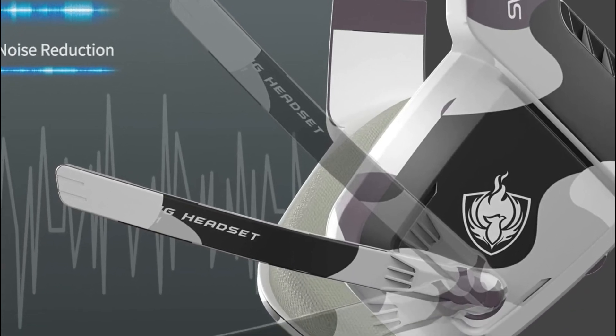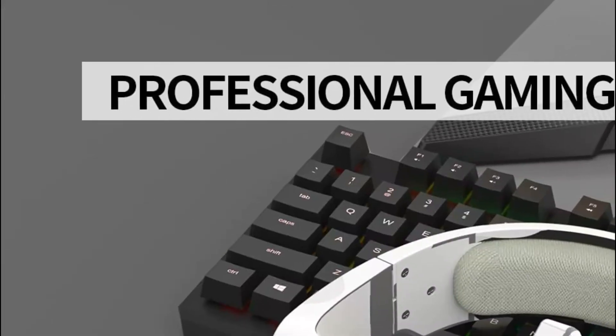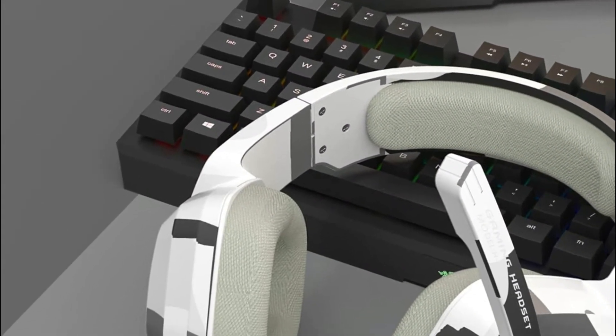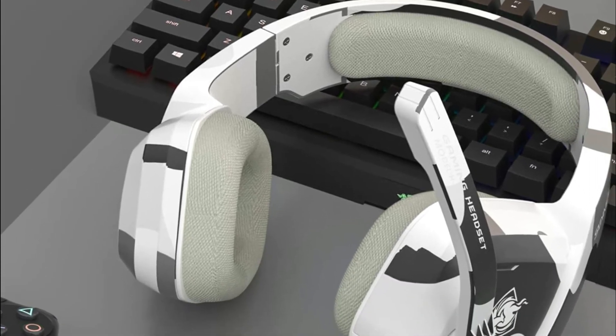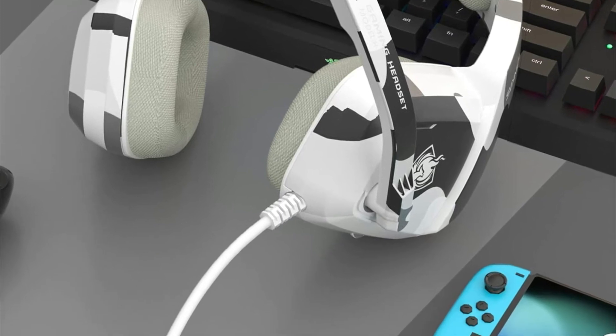The volume controls are located on the rear of the Xbox One headset. The headset is made of the highest tensile strength, as well as a braided anti-winding USB cable to prolong its lifespan. Its lightweight design makes it suitable for teenagers and children.